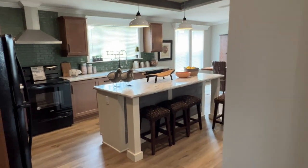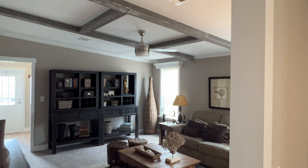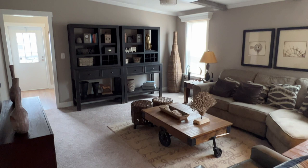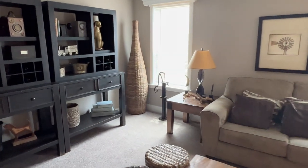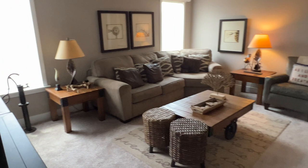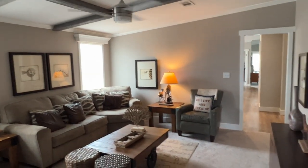Beautiful kitchen. Tile backsplash all the way up. And we've got a den here, or a family room — call it what you will. Real nice. This is nice and cozy here, out of the way. Very, very nice. Big room. Spin around here and show you the whole thing. There you have it — a little den family room getaway.